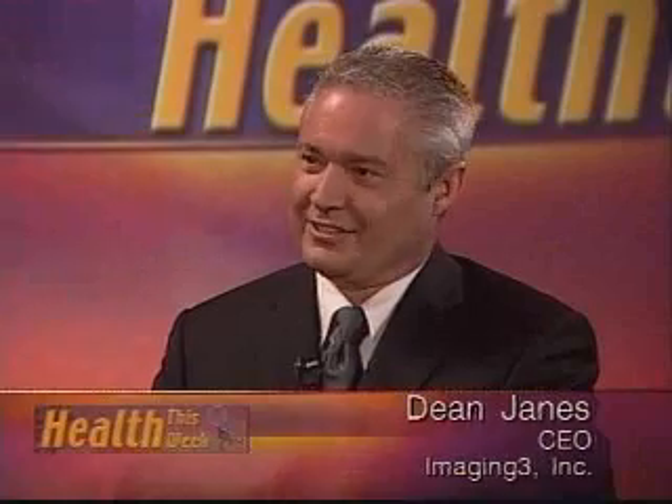My first guest joins me in studio. He's probably the only guest that I let come on the program with his or her cell phone turned on. I'm talking about Dean Jaynes. He is the CEO of a company called Imaging 3 Incorporated. Good to see you, Dean.